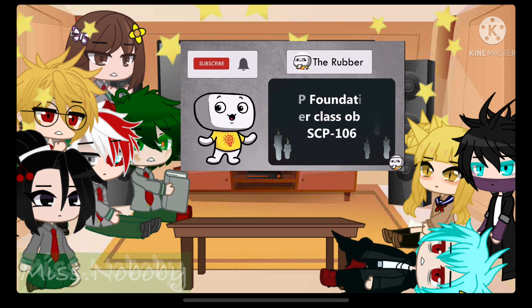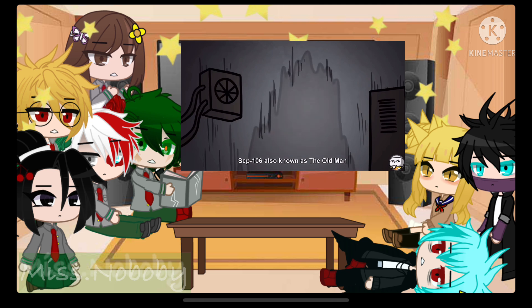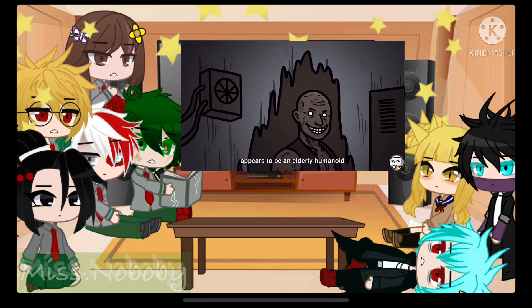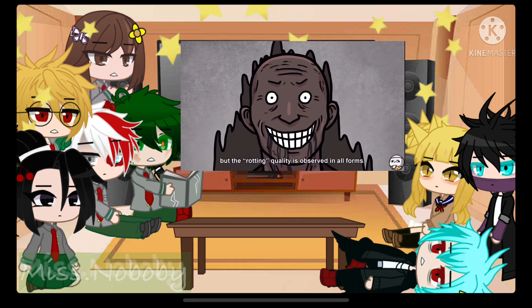Today we bring you a SCP Foundation heater class object, SCP-106, also known as the Old Man. SCP-106 appears to be an elderly humanoid with a general appearance of advanced decomposition. This appearance may vary, but the rotting quality is observed in all forms.